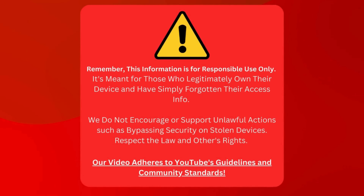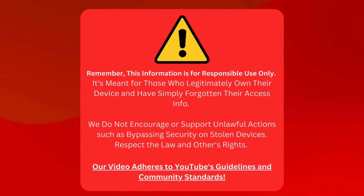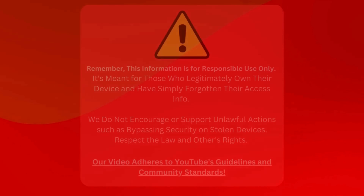This tutorial is for folks who've lost access to their own devices and need a way back in. We're not here to help anyone mess around with devices they don't own. That's not cool. Always respect the law and other people's privacy. And don't worry, we're sticking to YouTube's rules and community standards here. Now that we're clear on that, let's get going.